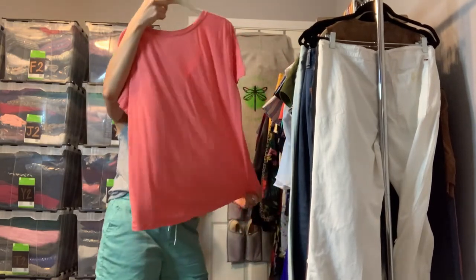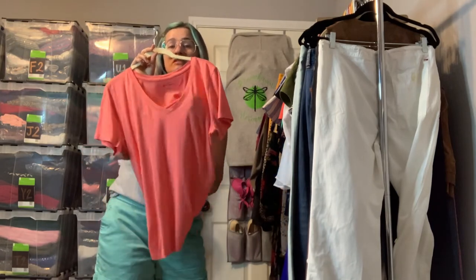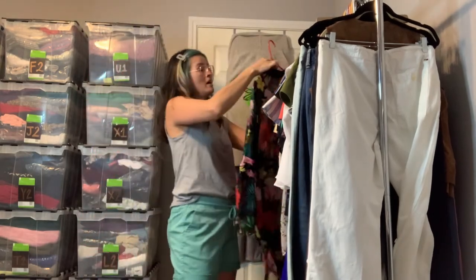We've got Eddie Bauer — this one is a cotton blend, V-neck, and it is a lighter weight. It's a little bit sheer but just a tiny bit — just a very comfy t-shirt.